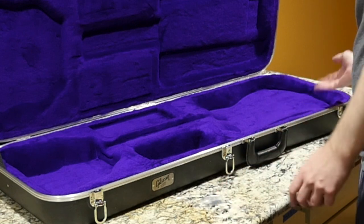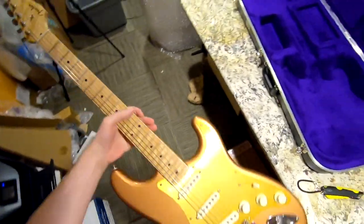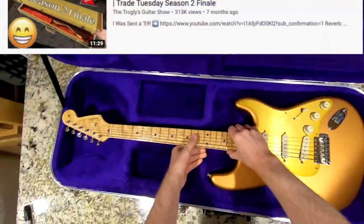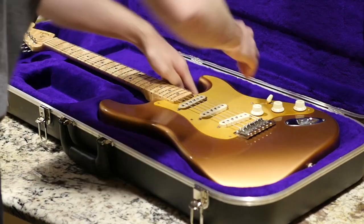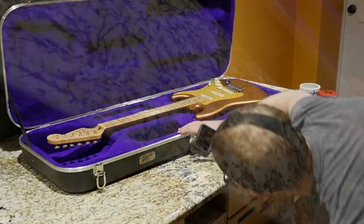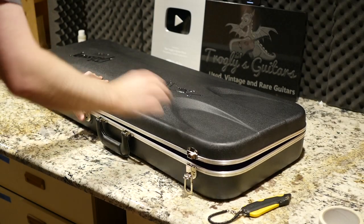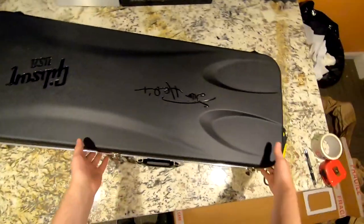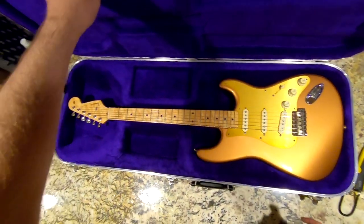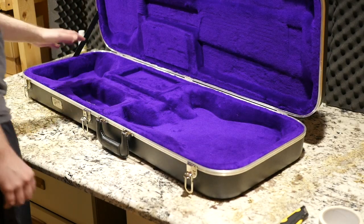Everybody's probably wondering — will a regular Stratocaster fit in here? I can already tell just by looking at this, I doubt it, but let's go ahead and try it. Got our good old trusty Trade Tuesday ending series Stratocaster here. Well, yes and no — it kind of fits in there, but you can tell it definitely does not touch the bottom. The neck area is really weird; I doubt we can even close it. Well, I guess if you're desperate you could fit a Fender Stratocaster in here, but I probably wouldn't suggest it. That is not what this is meant for. This shape definitely corresponds to that Gibson Hendrix Stratocaster, so there's no doubt in my mind that's what this case was for.